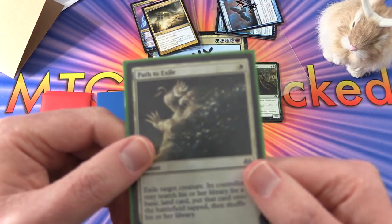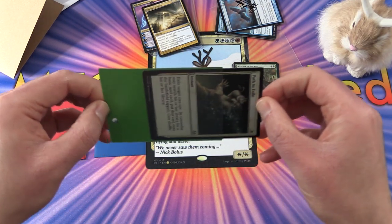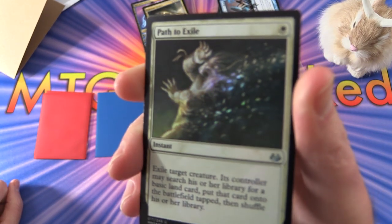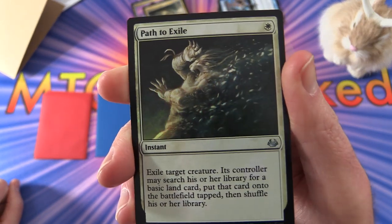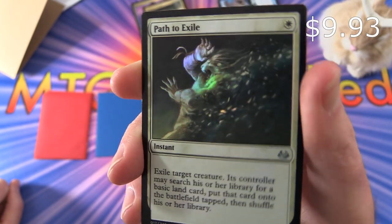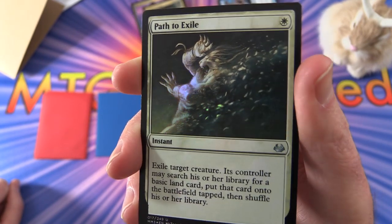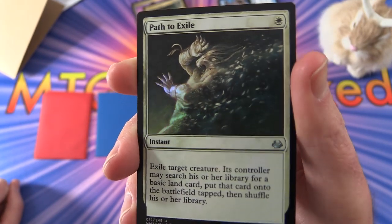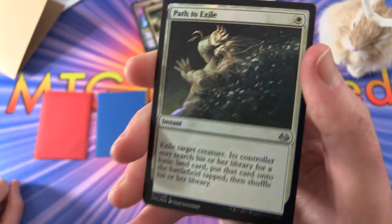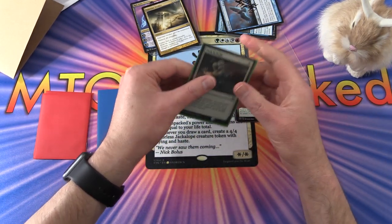Let's go with the green card. Am I seeing things? No, I am not — that is a foil Path to Exile. This is an instant for a single white mana: exile target creature. Its controller may search his or her library for a basic land card, put that card onto the battlefield tapped, then shuffle his or her library. Very happy about that. Thank you very much, sir. Pop that back in its sleeve.